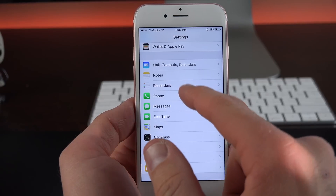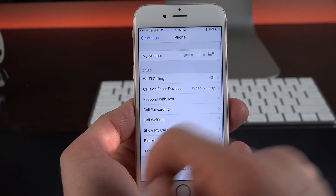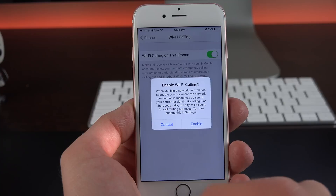Verizon, among other carriers, has finally added Wi-Fi calling. With iOS 9.3 that feature will be enabled — you just have to go to Phone, Wi-Fi Calling, and enable that. T-Mobile is capable of it right now as well.